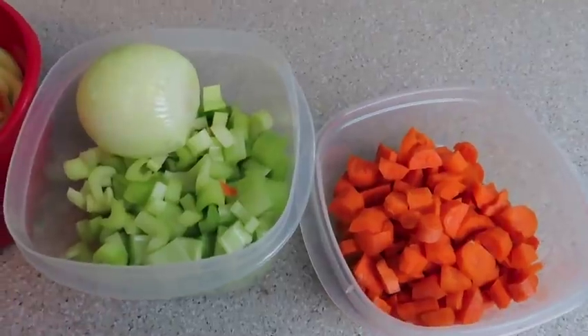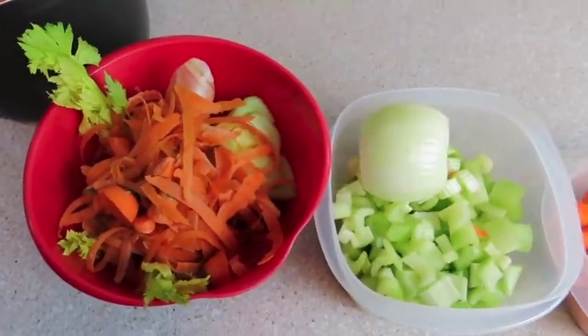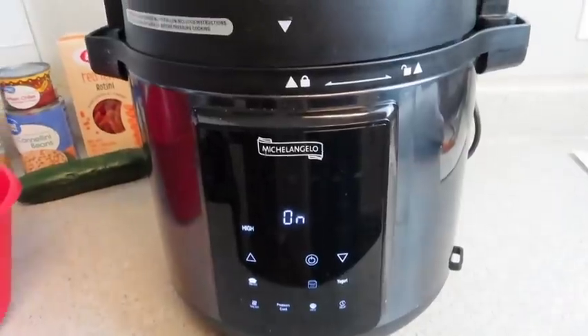I cut and chopped my veggies and then saved the scraps. I popped them in my pressure cooker with enough water just to cover it. You can add seasonings if you want — I typically don't because I like to season my food as I'm making it. I put it in my pressure cooker for an hour and we're good to go.